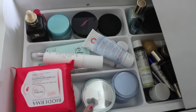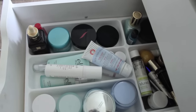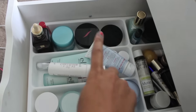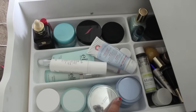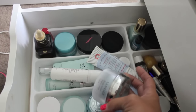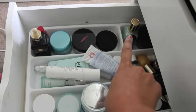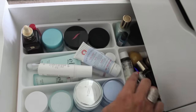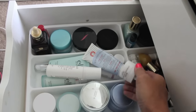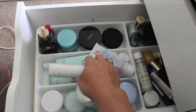This next drawer is all skincare. I have my Bioderma wipes, some Elf, First Aid Beauty, Sephora, Estee Lauder, and Laneige — which is my all-time favorite skincare brand. In the back I have some Murad, more Estee Lauder, L'Occitane, Fresh eye cream, and the Fresh Rose Hydrating Gel Cream.